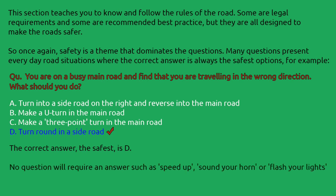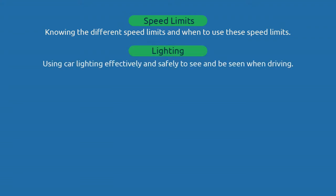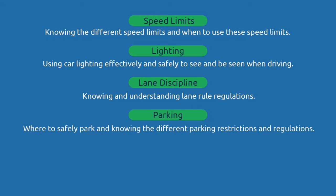No question will require an answer such as speed up, sound your horn, or flash your headlights. Topics include speed limits — knowing the different speed limits and when to use them; lighting — using car lighting effectively and safely to see and be seen when driving; lane discipline — knowing and understanding lane rule regulations; and parking — where to safely park and knowing the different parking restrictions and regulations.